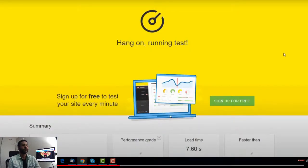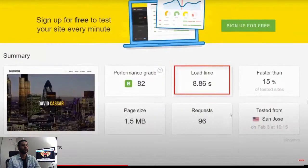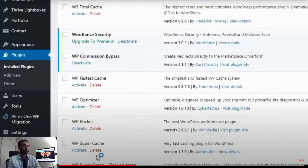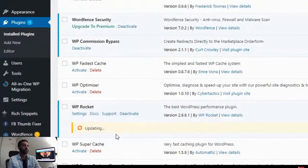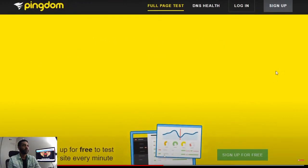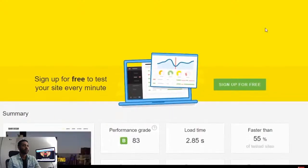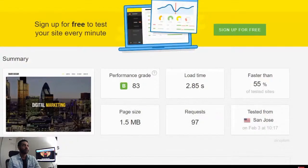The first thing is to run a control speed test on the website without any cache plugins activated. As you can see, it took 8.6 seconds to load without any cache enabled. Now let's start with WP Rocket — enabling it with an update to the latest version, then leaving it with default settings and running the speed test again to see if it works as well as they say. The test is now completed.